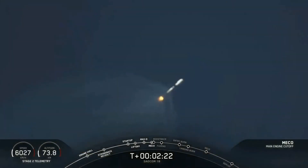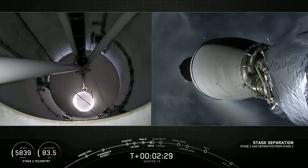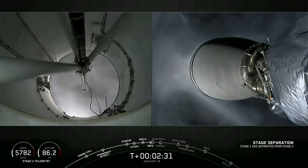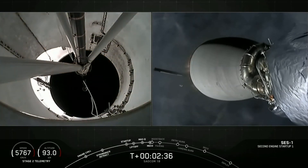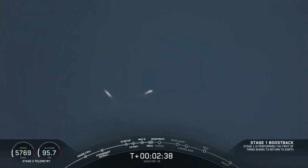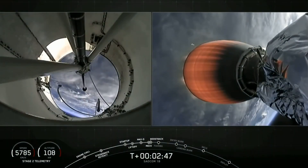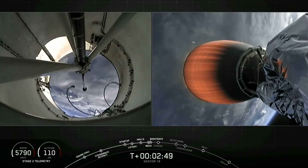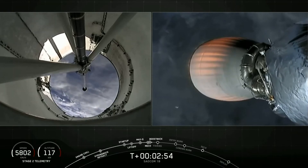Stage separation confirmed, and we have ignition. All of these events have happened successfully one after another. The boostback burn will last about 40 seconds. On the left-hand side of the screen you can see the first stage, and on the right-hand side you will see our second stage carrying those three satellites to orbit.